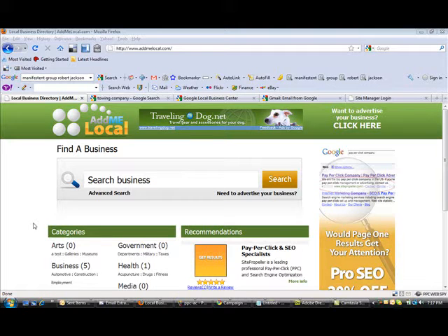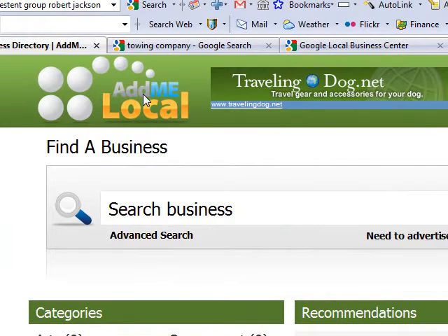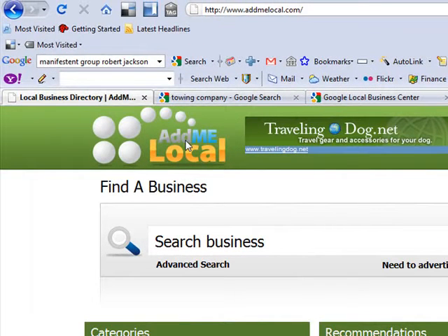Today is October 5th, 2009, 7:17 PM. I would like to talk to you about a company called AdMeLocal. AdMeLocal is a local business directory — it's similar to Yellow Pages with a little twist of D-Miles.